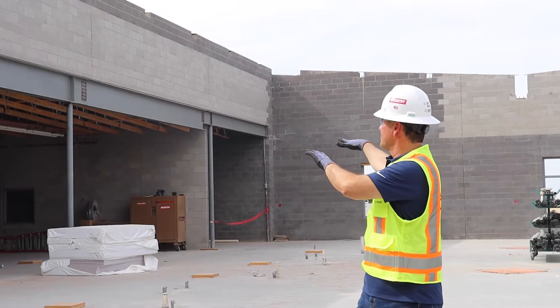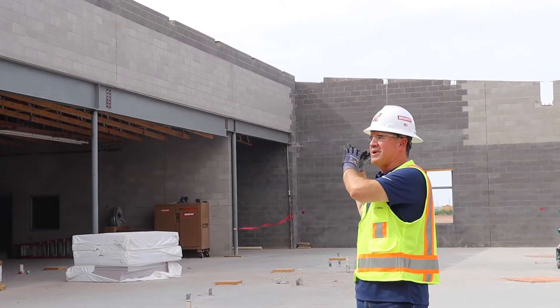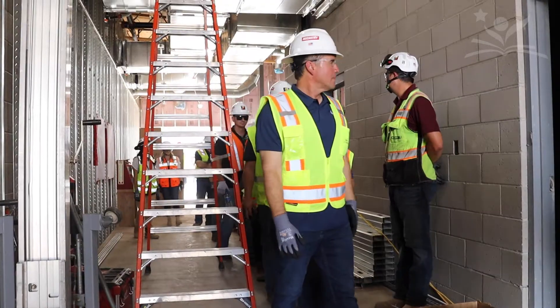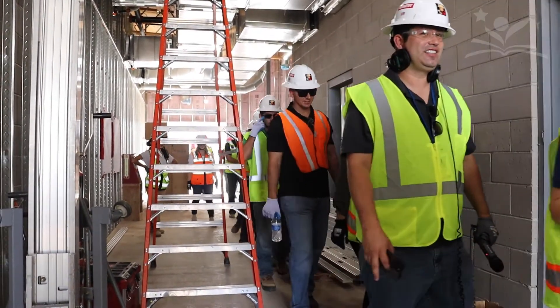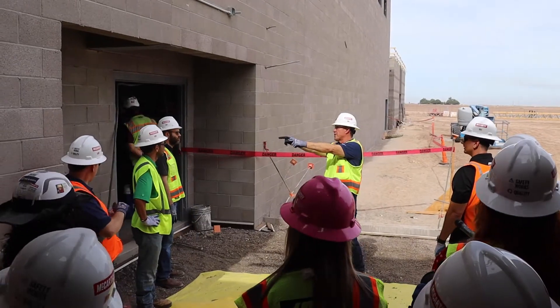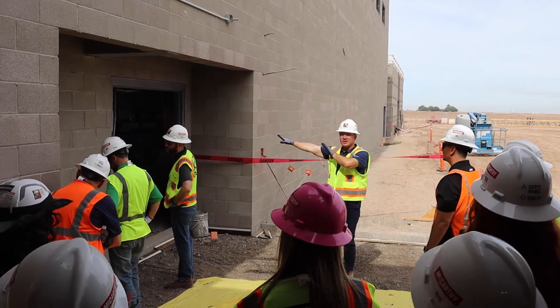All that's back here is cafeteria — there's freezers and dry storage. We'll be right next to the gym, the delivery gym here.